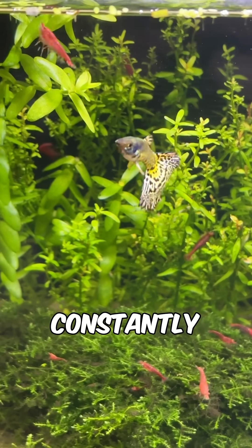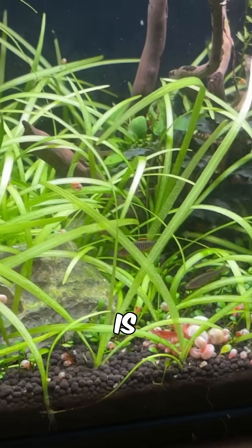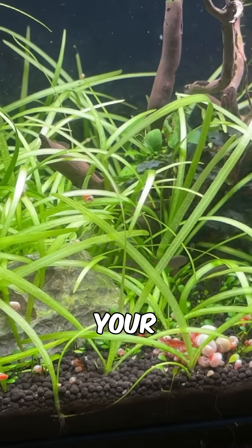So with this system, stop constantly gravel vacuuming your tank substrate, because you're removing all of the organic matter that is essentially free fertilizer for your plants.